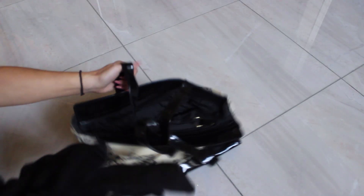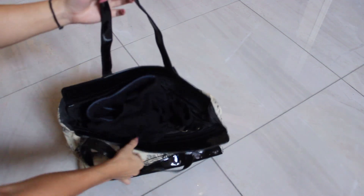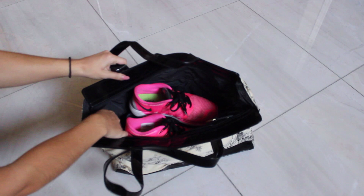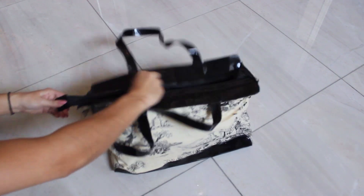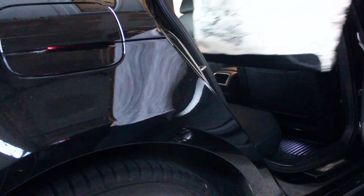My next hack is to always keep a packed gym bag in your car. That way, when you have the urge to work out, you'll have no excuses because you already have your gym clothes and your gym shoes. This is actually really handy because sometimes I just feel like going to the gym but I don't have my clothes. So if you just have an extra pair in your car, then you really have no other reason not to go.